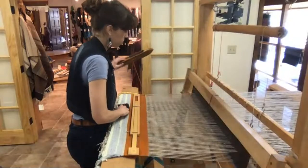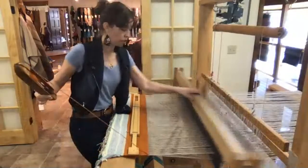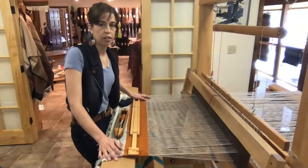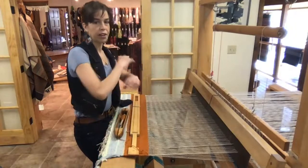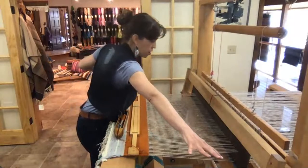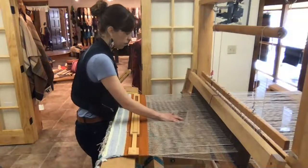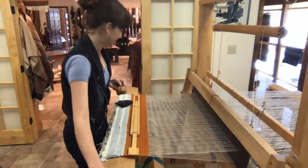The loom helps you go faster without having to do everything by hand. I like Rio Grande style weaving on these big looms because I've always been athletic and active, and I really like the physicality — using my feet, balance, arms, shoulders, fingers, and brain. It's kind of a full-body thing, and that's what I like about this particular style of weaving.